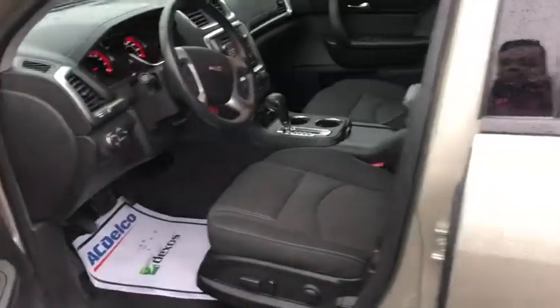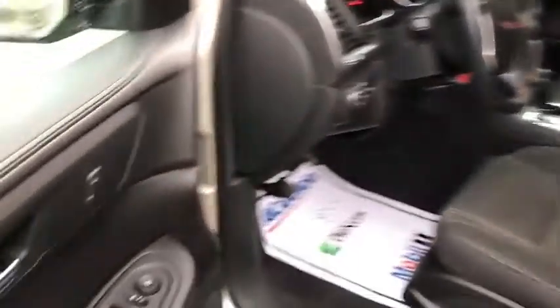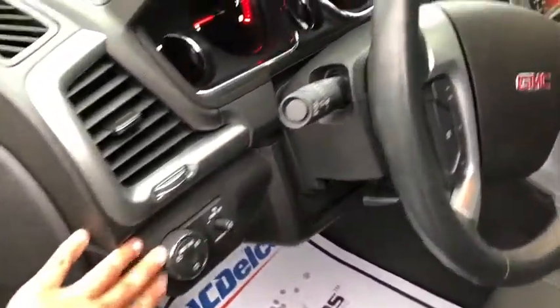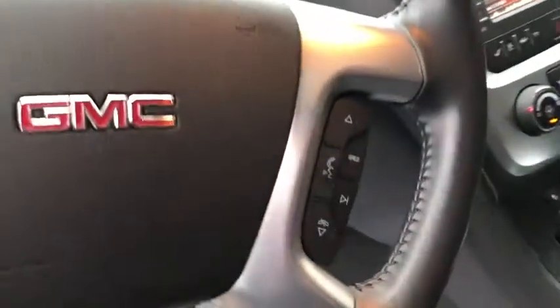Jumping into the front of this vehicle, you're going to find full power seats for the driver and partial power for the passenger — very comfortable seats, both have lumbar support. You do have automatic windows for the driver side, power windows and locks all the way around, fully automatic lights so you never have to touch your light switch, as well as cruise control options on your left.